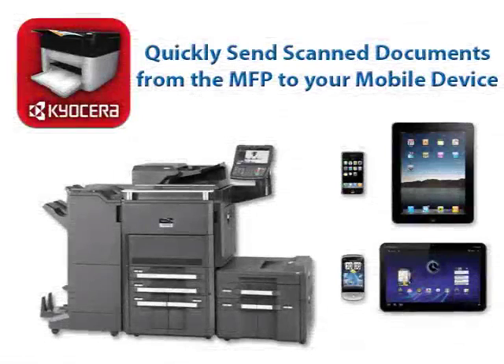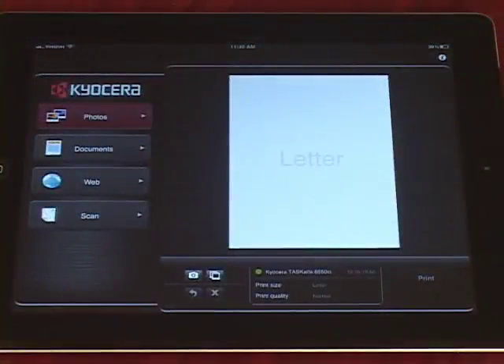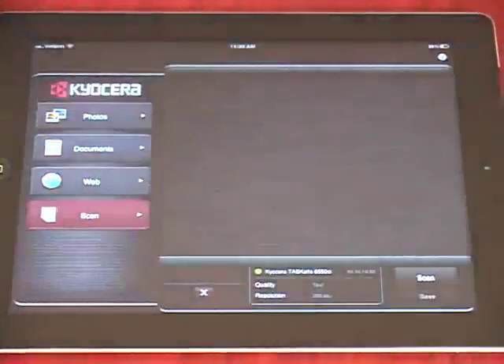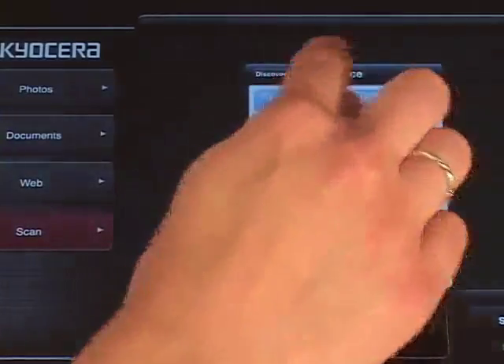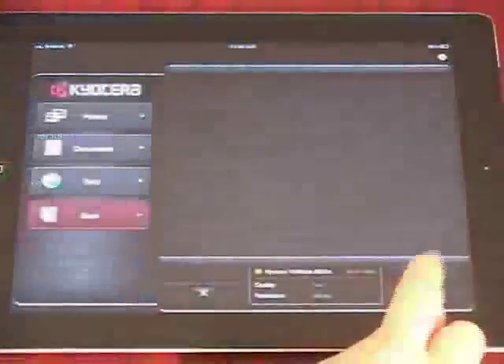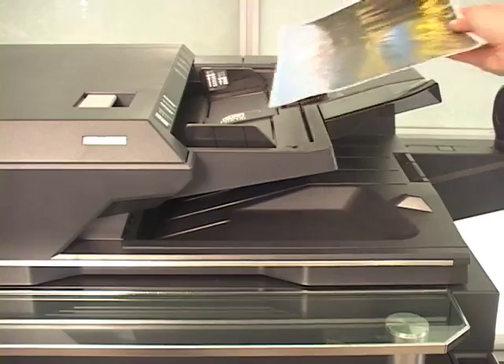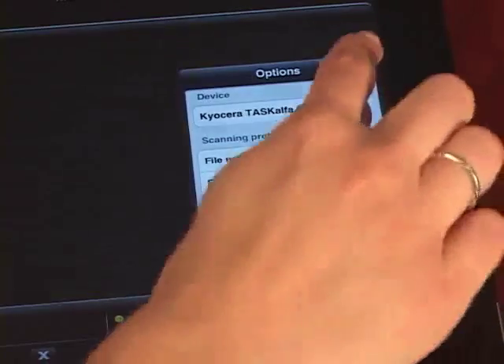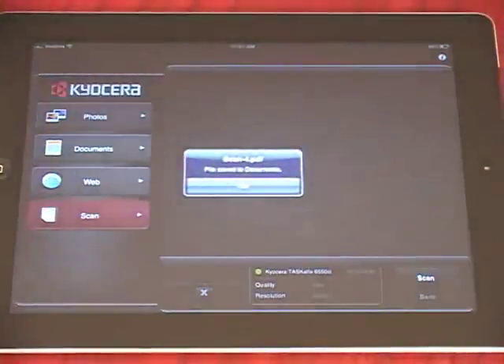Now I'll show you how to quickly send scanned documents from the Kyocera MFP to your mobile device for documents on the go. Launch the Kyocera Mobile Print app from your device. Tap the Scan tab within the app, then tap Select a Device. Select Find Devices and select the MFP you will scan from. Press Select, then Scan on the mobile device. You can adjust any scanning preferences on your device, including file name, paper size, image quality, color, and resolution. Place the document on the MFP and press Scan on the mobile device. You can then preview the scanned image on your phone or tablet, then click Save to save the image.